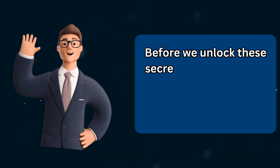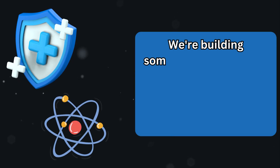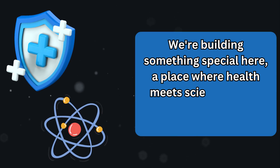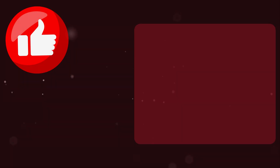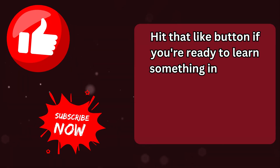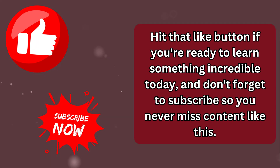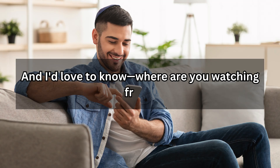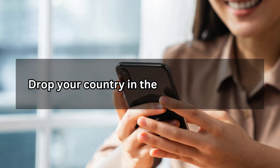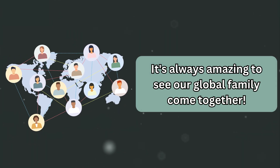Before we unlock these secrets together, if this is your first time here, welcome to our community. We're building something special here — a place where health meets science, where ancient wisdom meets modern research. Hit that like button if you're ready to learn something incredible today, and don't forget to subscribe so you never miss content like this. Drop your country in the comments below — it's always amazing to see our global family come together.